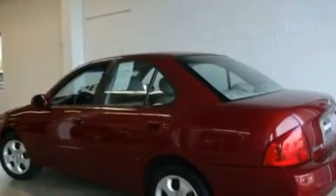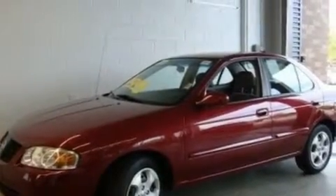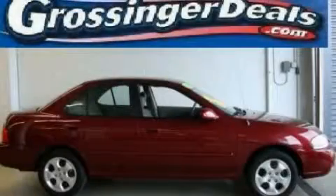With an EPA estimated rating of 35 miles per gallon on the highway, this vehicle pays off in the long run. Call or visit us right now and arrange your test drive today.